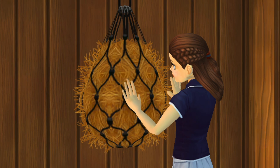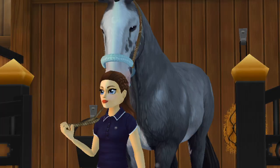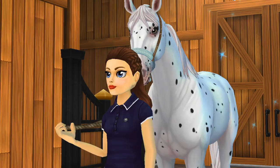While the ponies are eating, I water and refill hay nets for when they come in later, as I turn them out after they finish eating. Next, I turn all of my horses out for the day.